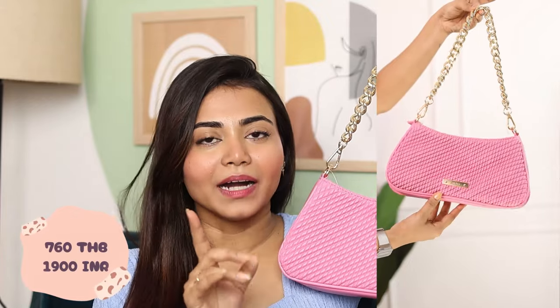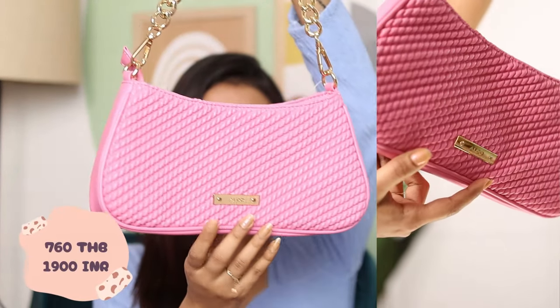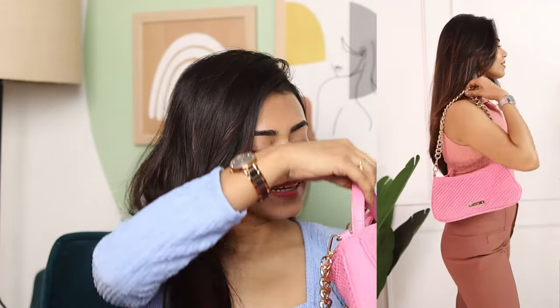Next up I have another bag but I didn't buy this myself — Anushka gifted me this. It's an Aldo bag. The Aldo sale was up to 80% off and this was around 790 baht. This is how the bag looks from the front and back side, with a golden chain strap. I also got a long sling belt with it.